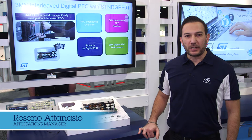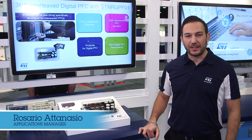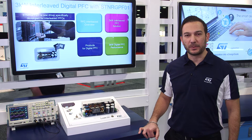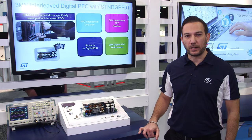Hello, I'm Rosario Atanasio, Applications Manager from STMicroelectronics. Welcome to our booth at APEC 2017, where we are showcasing our latest products and technologies, including a 3kW interleaved PFC using the new ST Energy PF01 controllers.